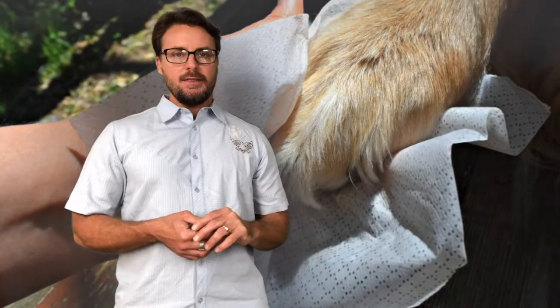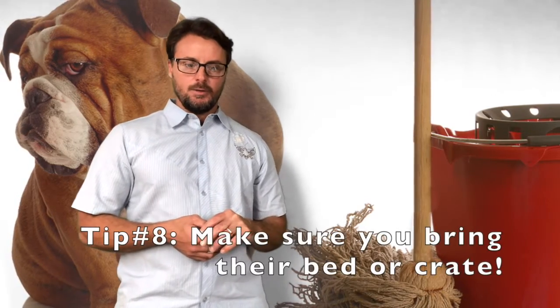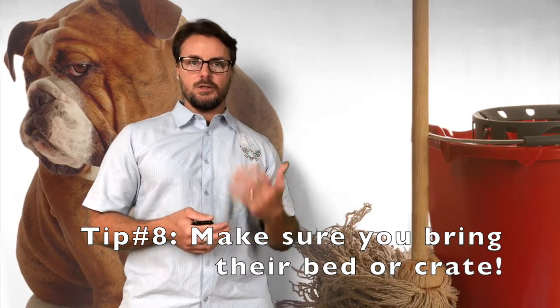On one of our trips we forgot to bring her crate with us. We were already an hour into the trip and said we'd just make do. One of the nights we actually stayed outside of the RV — we stayed at a hotel. It was a beautiful, cool night so we were able to keep her in the RV. Long story short, we woke up the next day and because we put her in a room with the door closed, she decided to try to scratch her way through. That was a fun repair.